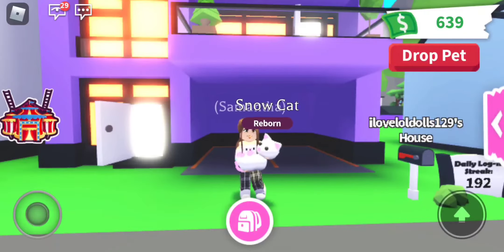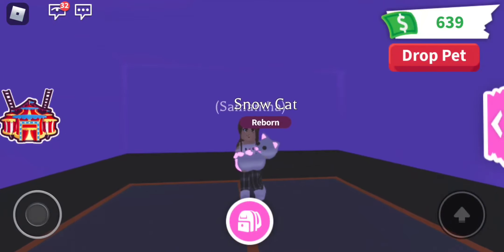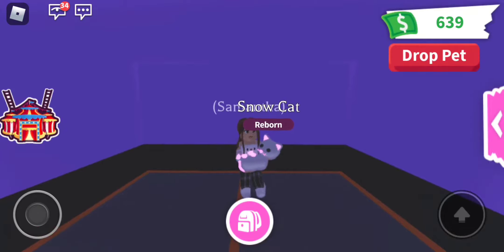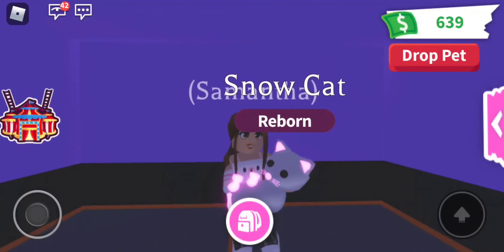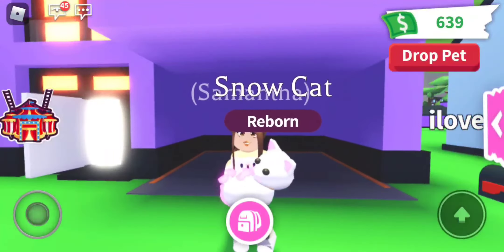I've been working on this for a while now, and I was so excited. I made it last night, and I was like, I've got to do this video as soon as possible tomorrow. This is the Neon Snowcat. It has cute little pink paws, a cute pink tail, a pink nose and whiskers, and the ears are also pink. It's so adorable. When I made this, I was like, oh, how cute!